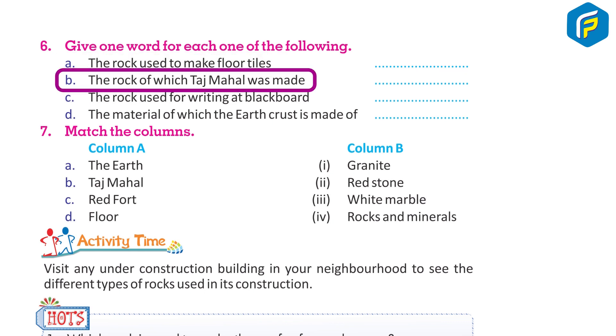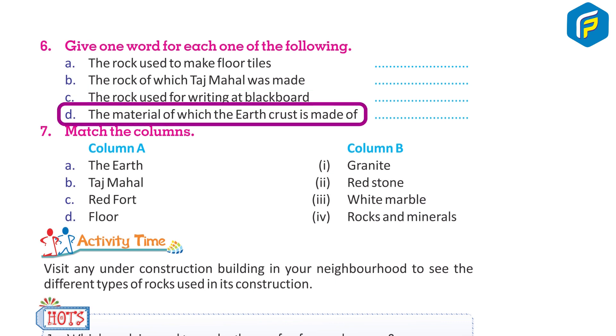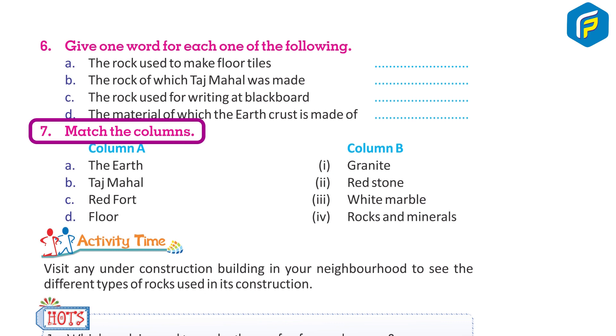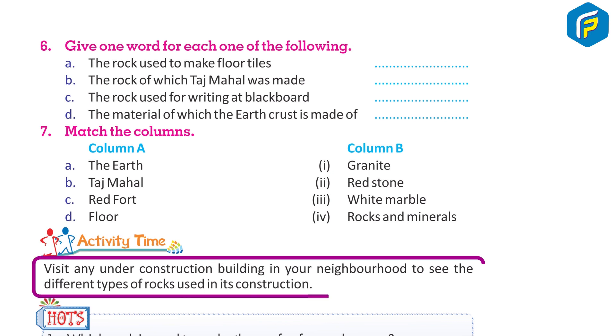Give one word for each: a) The rock used to make floor tiles. b) The rock of which the Taj Mahal was made. c) The rock used for writing on a blackboard. d) The material of which the earth's crust is made. Match the columns: Column A — the earth, the Taj Mahal, the Red Fort, floor; Column B — 1. granite, 2. red sandstone, 3. white marble, 4. rocks and minerals.